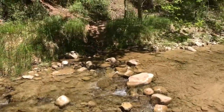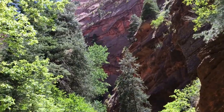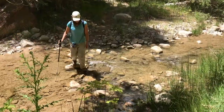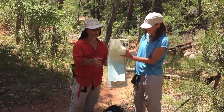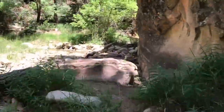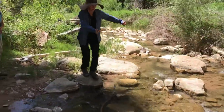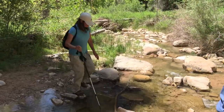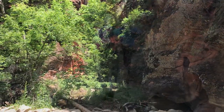This is our fifth or sixth stream crossing, but they're really easy. Now La Verkin Creek is coming through this canyon and the walls are closing in on both sides. We're thinking we're at the entrance — it seems like it's right between here. We have to cross again, and again. There it is — Bear Trap Canyon.